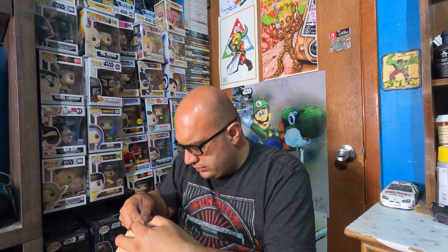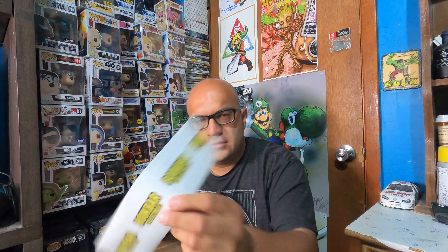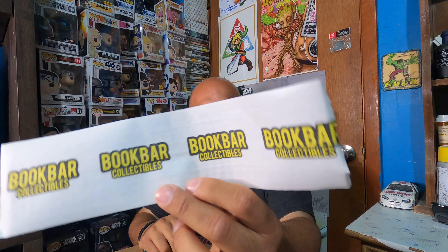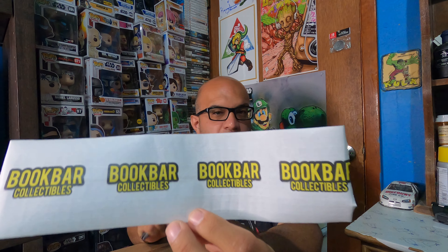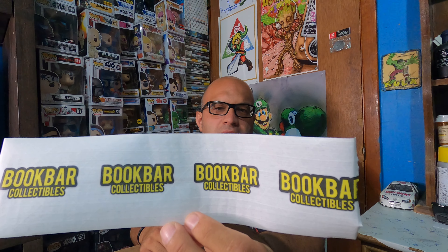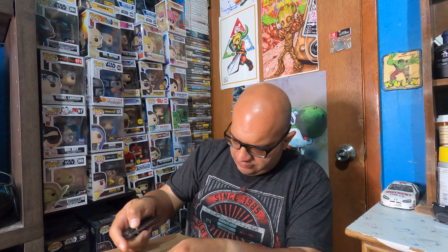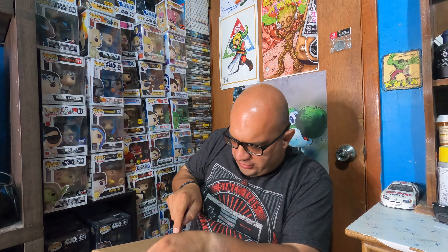Let me open her up with the trusty old knife. I'm hoping for that white Boba Fett. Shout out to Book Bar Collectibles — check them out on Instagram, they've got a YouTube too. They follow me and I appreciate it. I saw their box and loved it, so shout out to Book Bar Collectibles. Let's see what we have in the first box.